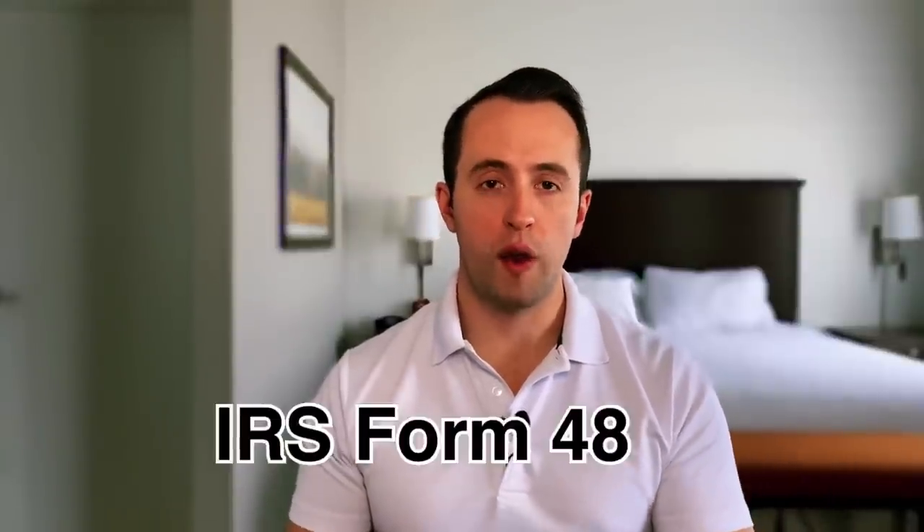If you won't be able to file your taxes by the deadline of April 18th, 2022, you need to file an extension so you don't get hit with any fines. Over the next couple of minutes, I'm going to walk you through how to fill out IRS Form 4868 to extend your filing deadline. I'm Bradford with the Penny Finisher Guide to Personal Finance.